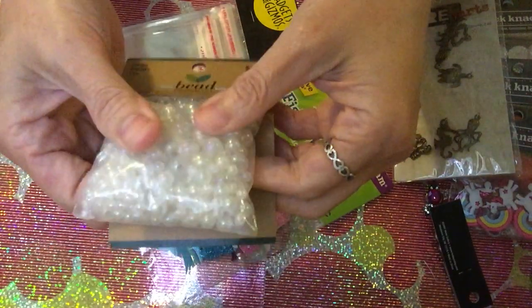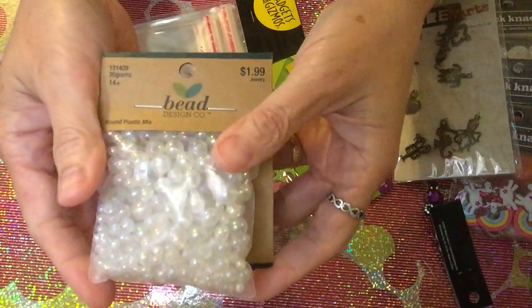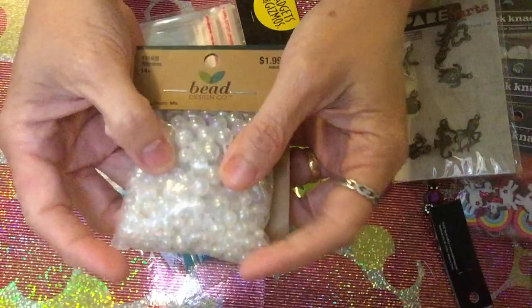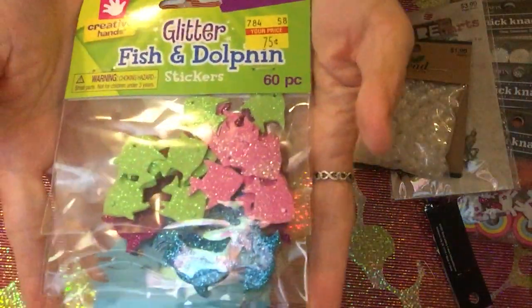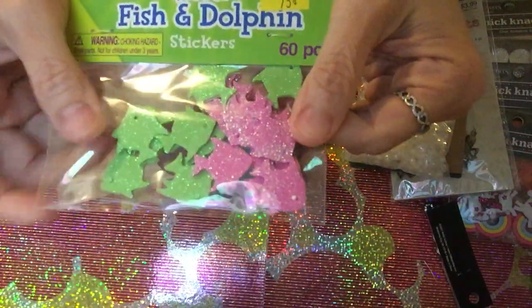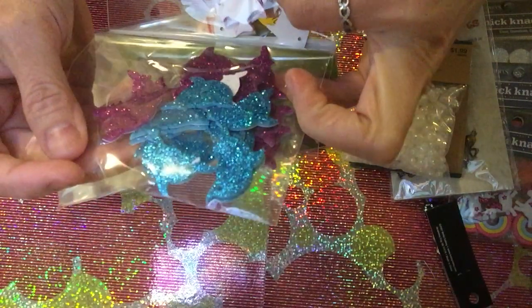The pearl-look beads were originally $1.99, but with 50% off they become only $0.99. I also got one of their sale items — it's sea-themed with fish and a whale.